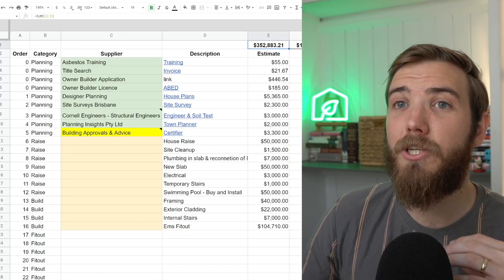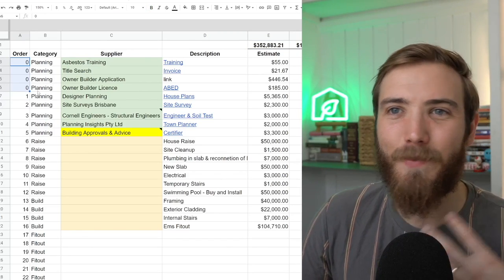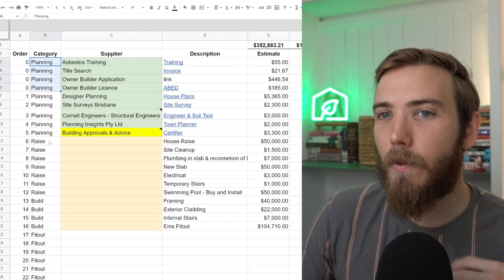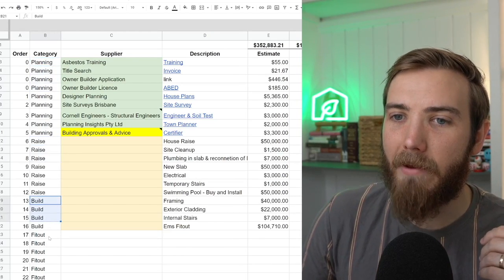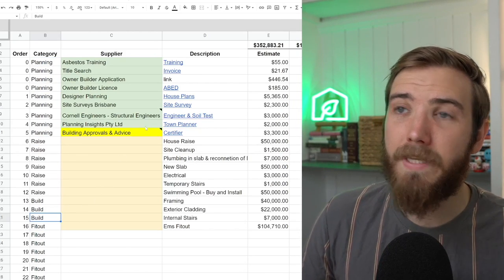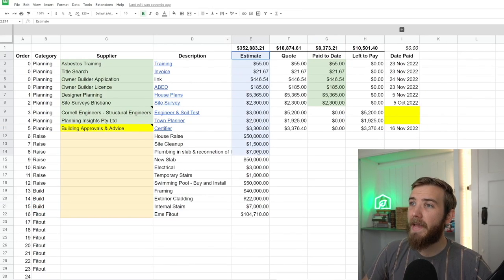The way I've built this spreadsheet out is through a number of columns. We're covering planning, the raise, and the build and fit out. In column C we cover off the suppliers, and in column D we put a description and link to the invoices. Then we've got a column for estimates, quotes, paid to date, left to pay, and the date we've paid those bills.